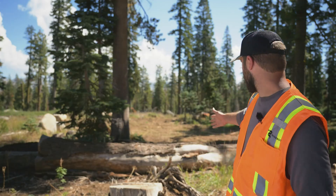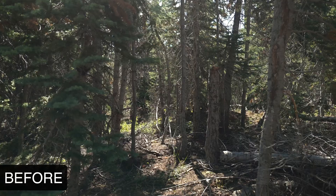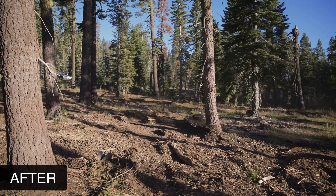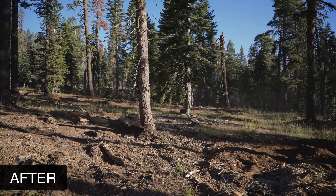If you look behind me, there's some treated area right here on my right. And then on my left, you can see what it looked like before. Notice the variability in fuels — that's why we have our variety of tools and a vertically integrated forestry division.